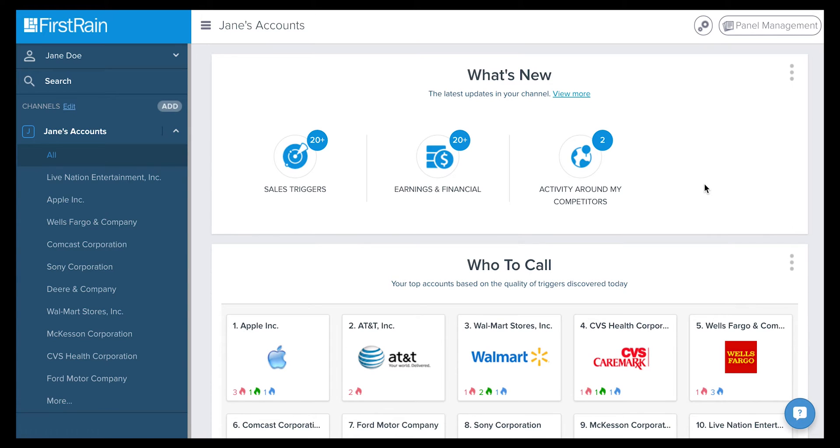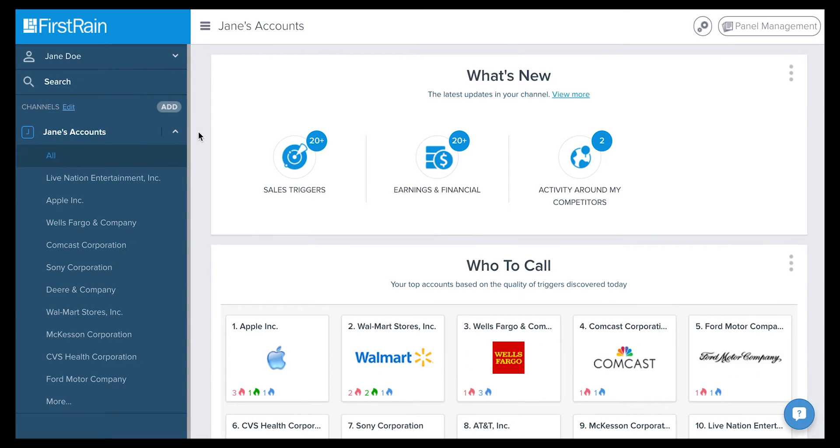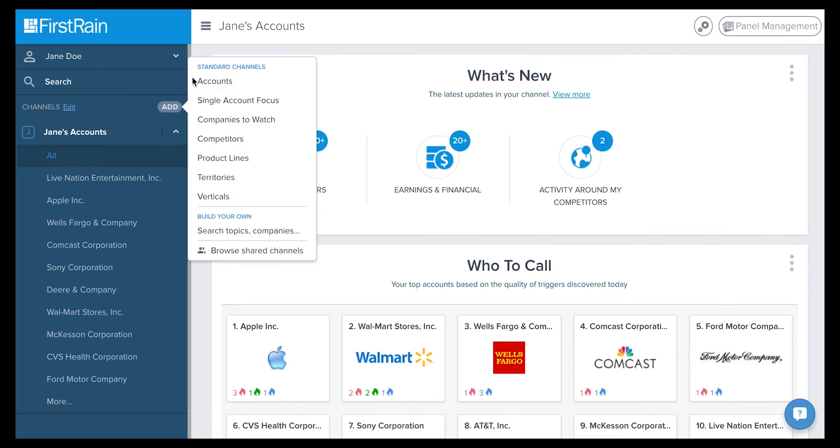Channels can be found on the left-hand side. A channel is a collection of insights and analytics customized to your business interests and role. Think of it as a TV channel, but instead of seeing your favorite show, you're getting insights in real-time about companies, markets, industries, or even topics that are of interest to you. For example, let's explore the Accounts channel.